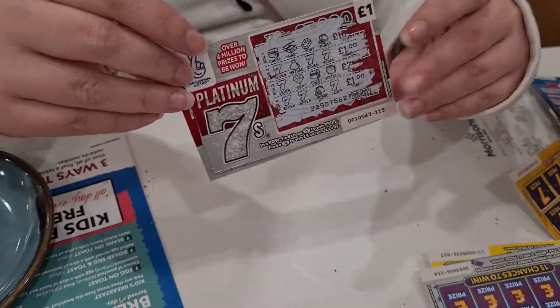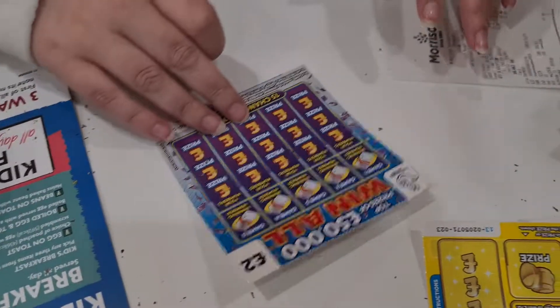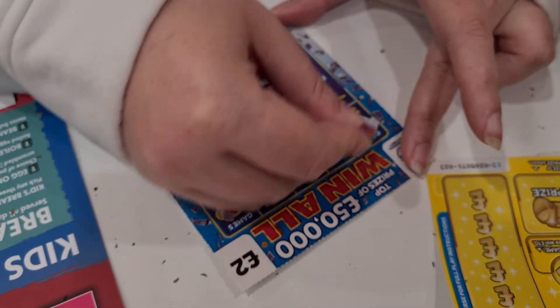So we did the £1 ones, we had two winners, now we're moving on to the £2 ones. What do we do? Winning numbers. So what are our winning numbers?